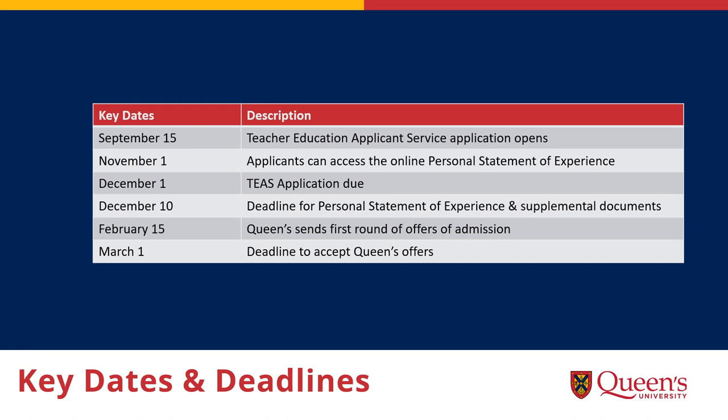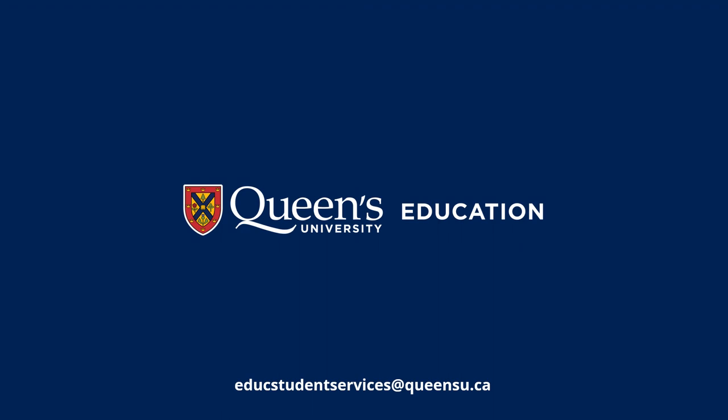Here you can see the dates and deadlines for admissions. Queen's sends out the first round of offers for admission in mid-February, with a deadline to accept by March 1st. Please note that because our program begins on May 1st, all of our deadlines are firm. We can't wait to welcome you to the Faculty of Education at Queen's University — please contact us with any questions you have.